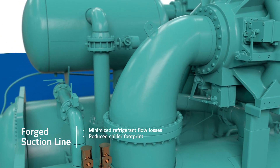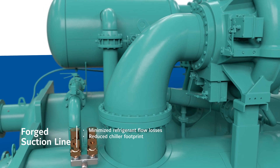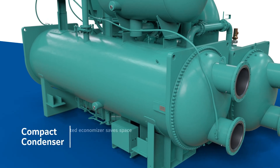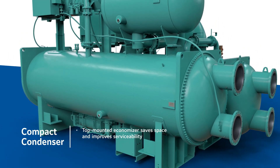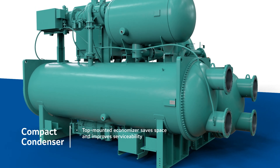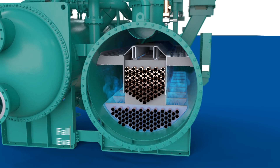The YKCP also features an optimized, forged converging suction line, providing a streamlined refrigerant flow that minimizes losses and reduces the overall footprint of the chiller. In the same way, the condenser of the YKCP is designed for maximum performance in a compact package, seamlessly integrating with the Economizer sitting on top of the unit to save space and improve serviceability.